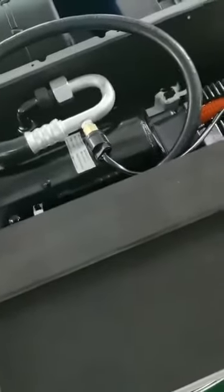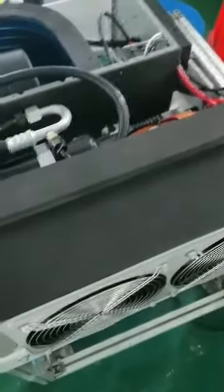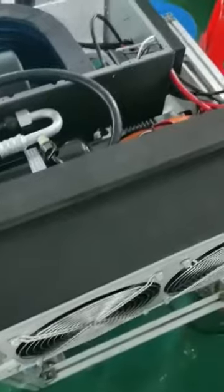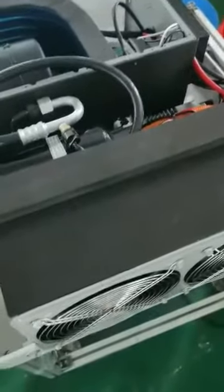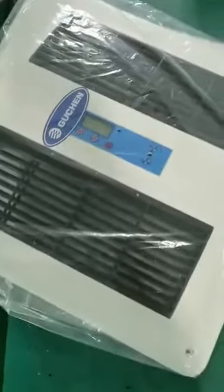The Hu Chen e-cooler 12-volt and 24-volt truck cabin air conditioner is also called a no-idle truck AC or no-idle air conditioner. It means that when the truck engine stops, cooling can continue.